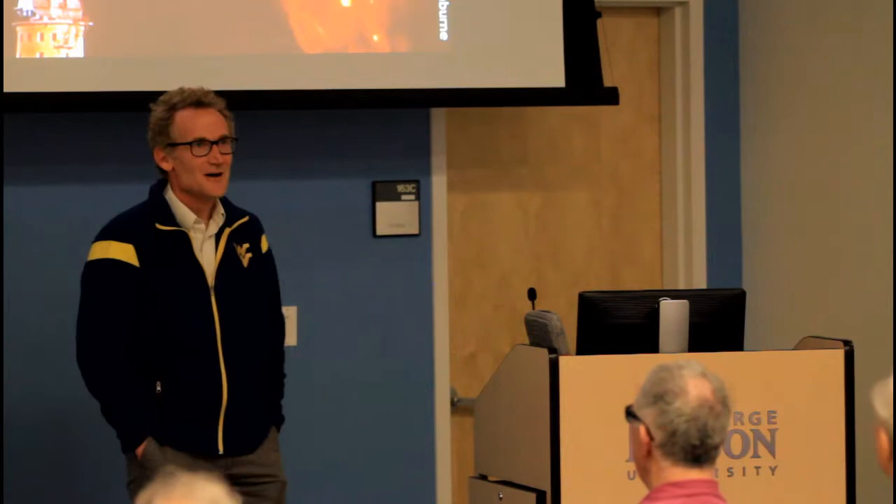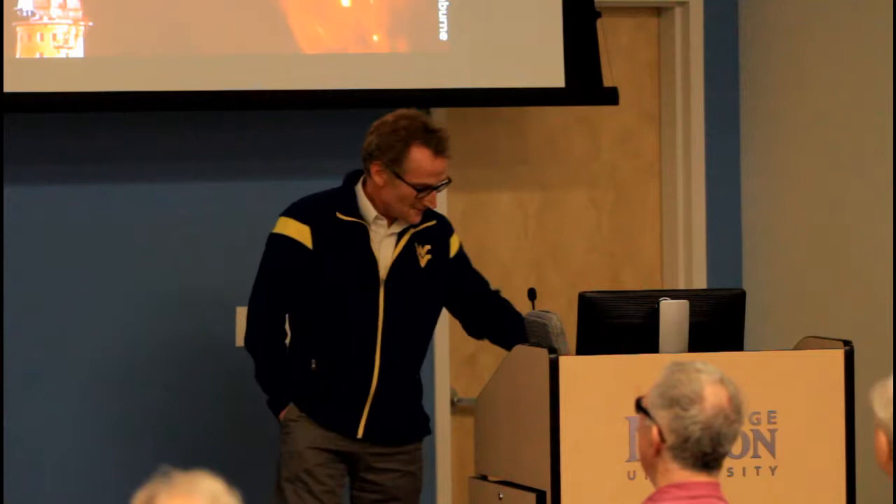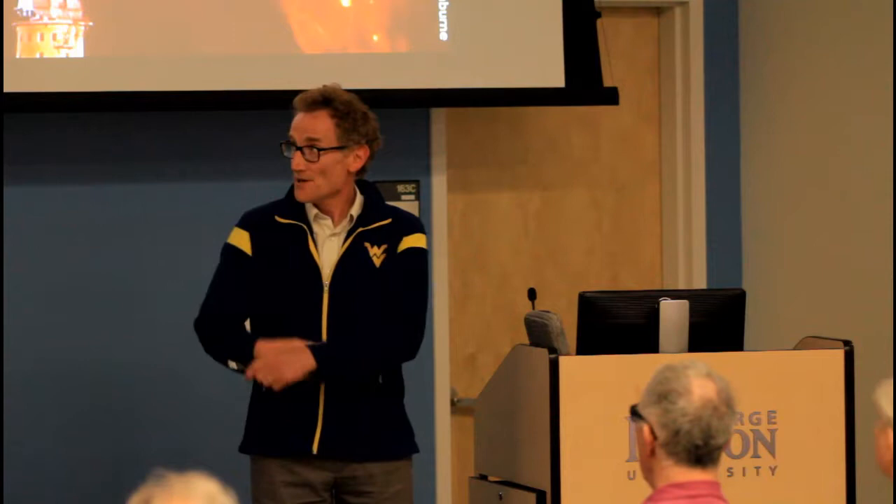I'm thrilled to be talking about fast radio bursts with you this evening. What you can see in the graphic here is the Parkes Radio Telescope — a 64-meter dish in New South Wales, Australia. It was one of the instruments that brought back the moon landing pictures. It's an iconic radio telescope in Australia.